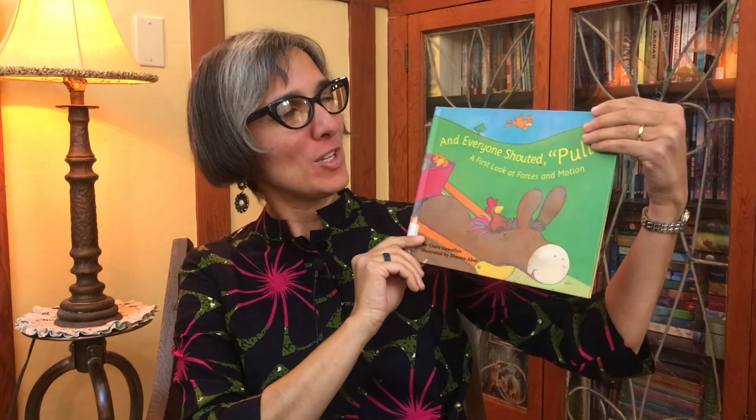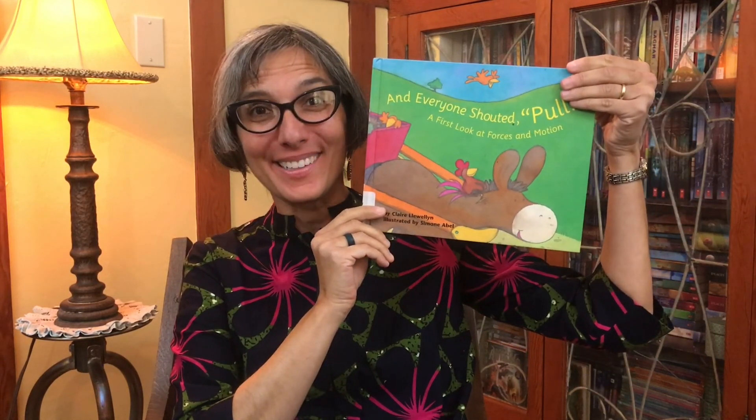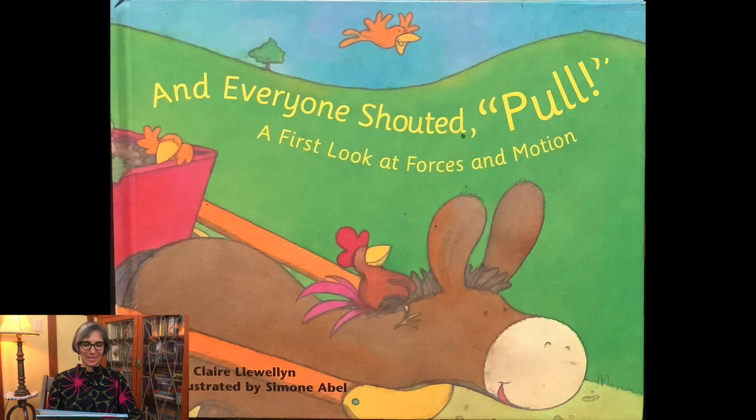Welcome, little scientists. It's Miss Jisa. Our story is called And Everyone Shouted Pull! A First Look at Forces and Motion, written by Claire Llewellyn and illustrated by Simon Abel.